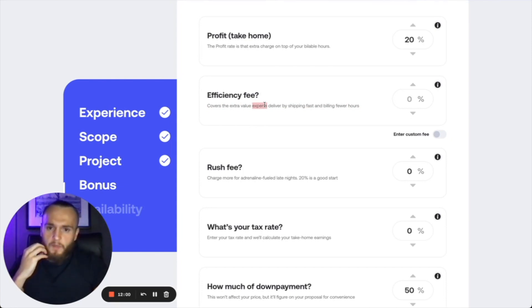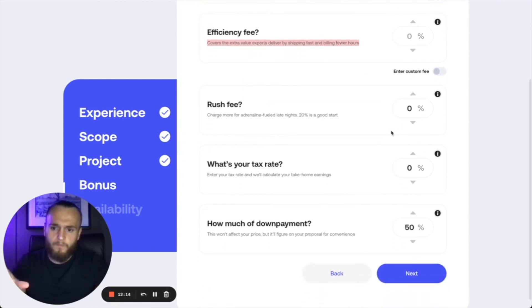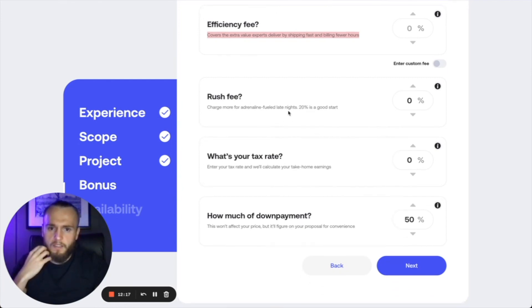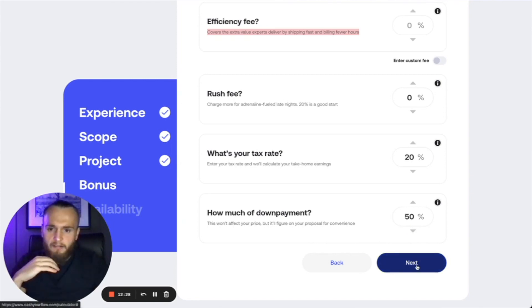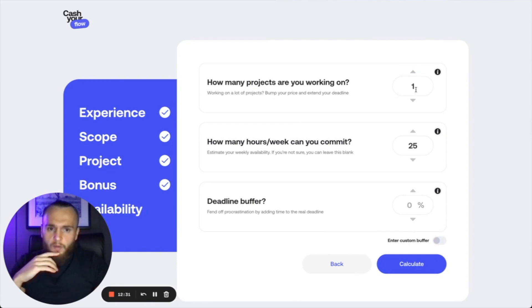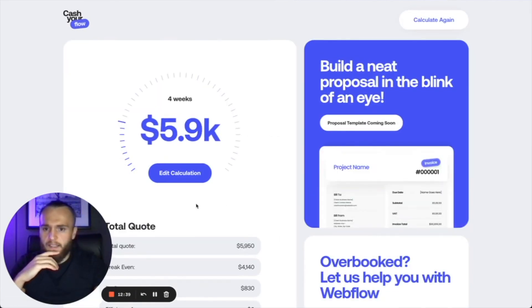For the profit take-home, this is the rate you add on top — a very good design principle — so let's add twenty percent on top of everything. For the efficiency fee: I've had clients say 'I need it done within a week,' so this website normally takes me a month but I can do it in a week for an extra five percent. We'll leave this blank when starting out. For tax rate, if we're in England that's twenty percent. And you always want to take a down payment of fifty percent — I'll do a video about that later.